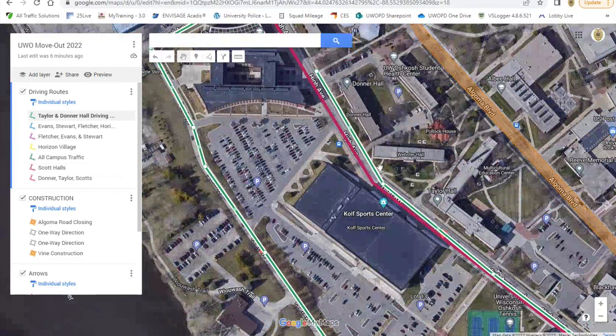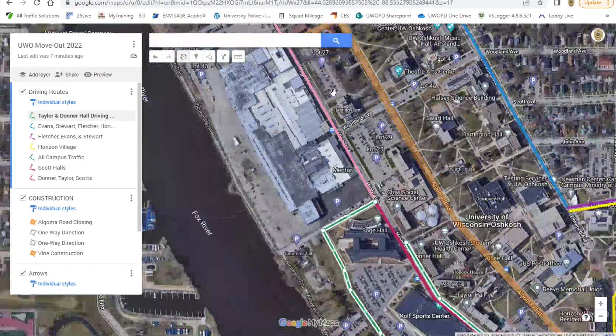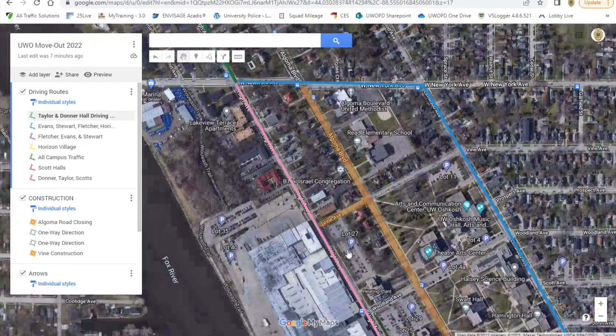The reason we need you to do that is because we've created some loading and unloading zones along this curbing area of Taylor and Donner, which will help you unload or load your vehicle. We can't have you coming down the other way and getting clogged up there — you have to come around the block. When you leave, you can take High Avenue down to West New York, and then West New York to Algoma. This is one-way traffic leading from West New York to Congress, and then you can take that back out to the highway.